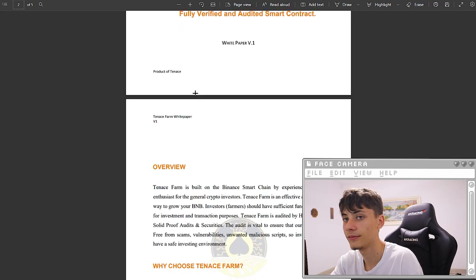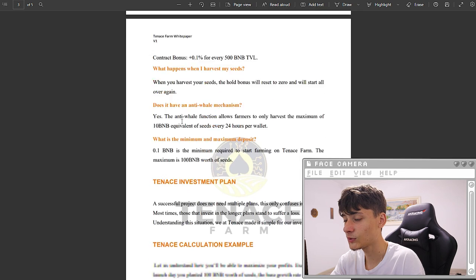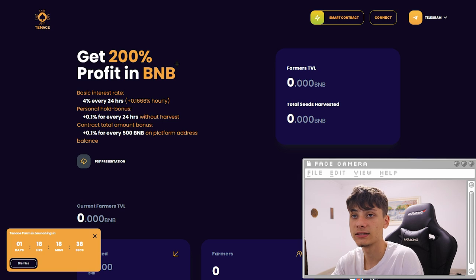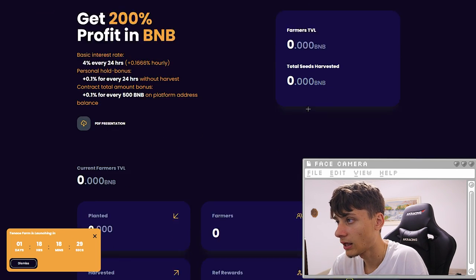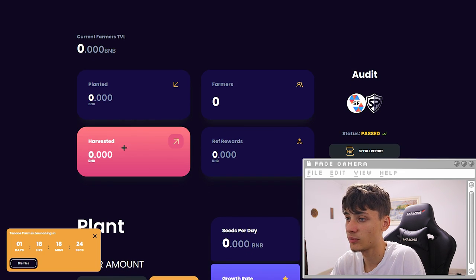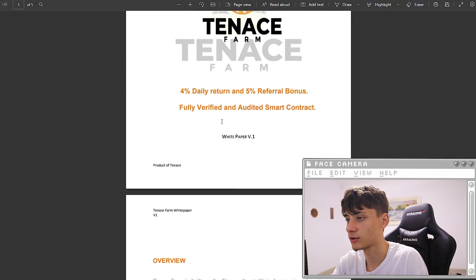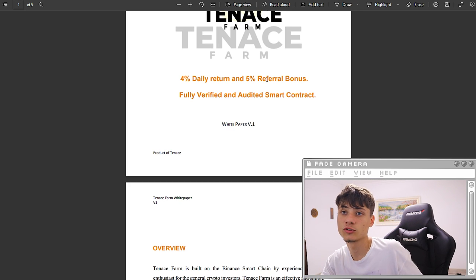There's a PDF file which is basically the whitepaper explaining why you'd choose this and how everything works. It's going to be launching in one day, 18 hours, and 80 minutes as of the time of recording. You can invest over here and you'll be able to see how much you've planted, farmed, and harvested, plus all the rewards. For referrals, if someone deposits 100 BNB you're going to be getting five dollars.